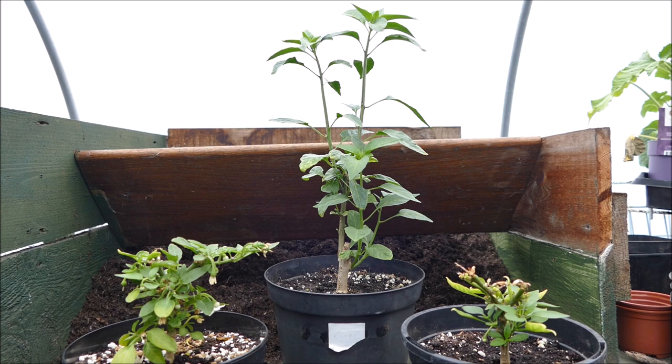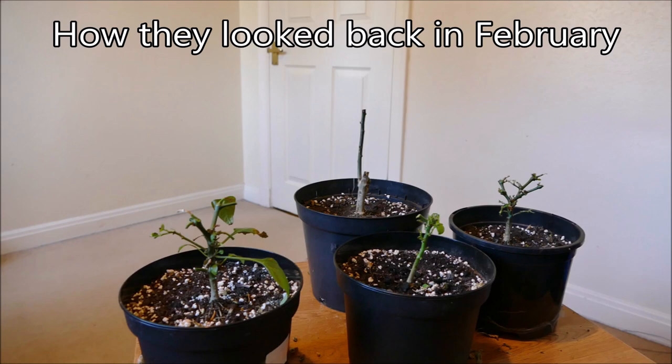Hello and welcome to Gardening at 58th North. In this video I'd like to give you guys an update of my chilli plants. In the previous video I think I was giving them a hard prune.